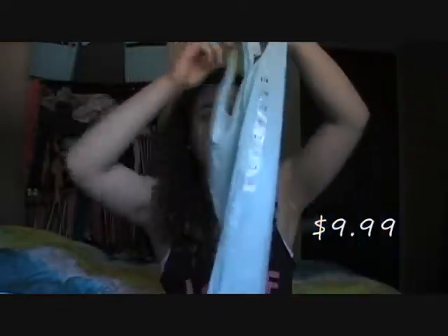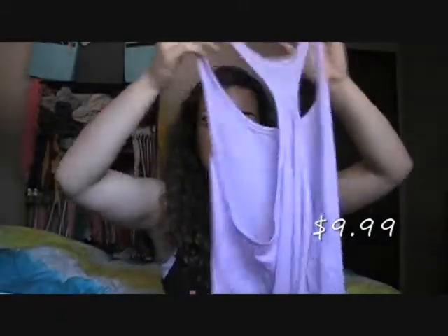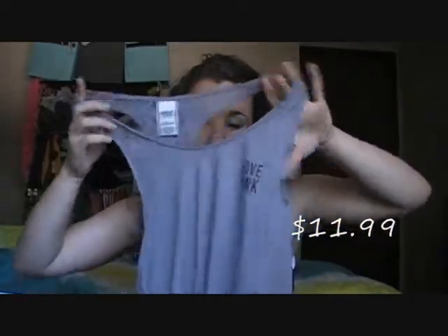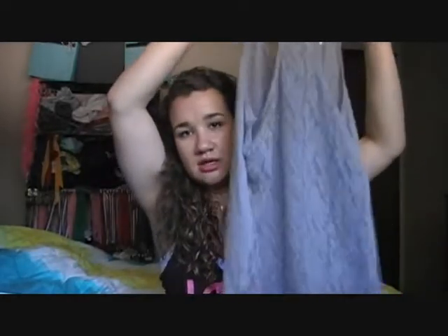The next three tank tops I got are all racerback tank tops because I think they're so versatile for summer — you can wear them to work out, lounge around, or wear them out with friends. I got three from Victoria's Secret. The first one is just this plain minty blue racerback tank top with no writing on it. Then I got this lavender one, which has a smaller racerback in the back and lace on both sides, and it says pink at the bottom. The last one from Victoria's Secret is this gray one — it's a little bit burnt out but not too bad — and it says Love Pink at the top. The whole back is lace on this one, which I think is really cute.